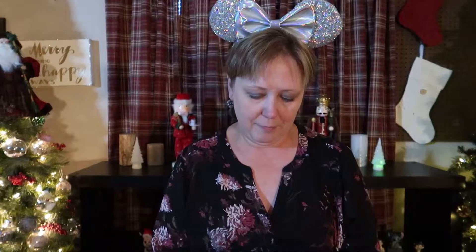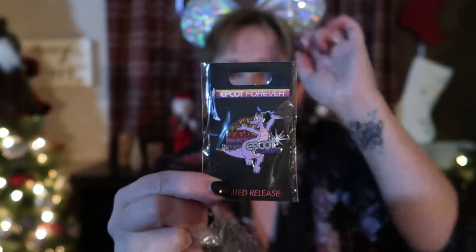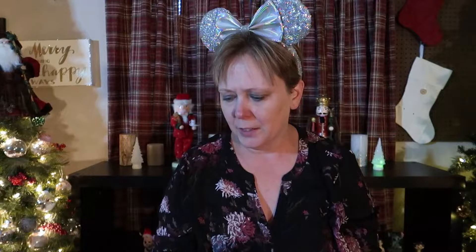And then finally I got this pin — this is the Epcot Forever pin, and this was actually a park pickup. I think it was a pretty good haul. I got it right before my trip, so I probably didn't need to be spending that money right then, but it was a bunch of things that I just couldn't pass up.